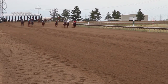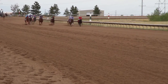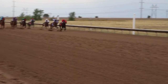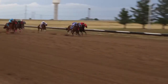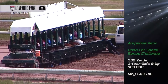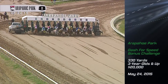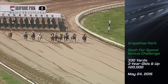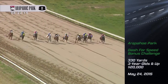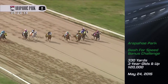Quarter horses get their name because the breed's optimal distance is a quarter of a mile. Reaching top speeds of 42 miles per hour, quarter horses are the fastest of the three breeds that race at Arapahoe Park. Quarter horse racing at Arapahoe Park in 2015 featured some of the richest races, best quality horses, and closest finishes that Colorado has ever seen. See if you can pick the winner in the photo finish of the Dash for Speed bonus challenge.